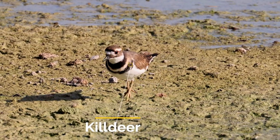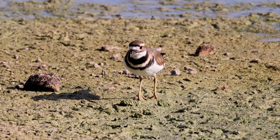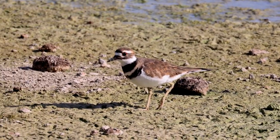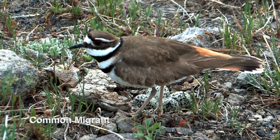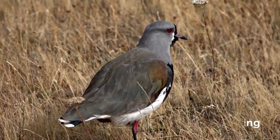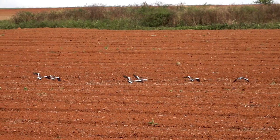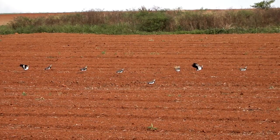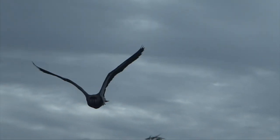The killdeer is a shorebird that doesn't like the shore and spends its time inland, where it can be found on runways and lawns, looking for insects, worms, tadpoles, isopods, and that kind of thing. The southern lapwing, which is the largest of the plover family, first showed up in Costa Rica in 1997, moving in from South America. Now they are established in the lowlands of both the Atlantic and Pacific slopes. They like open, grassy areas near water, and they are aggressive birds that will dive-bomb, so stay away from their nests.